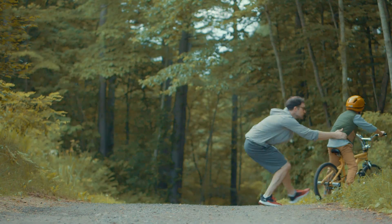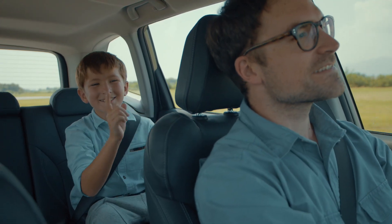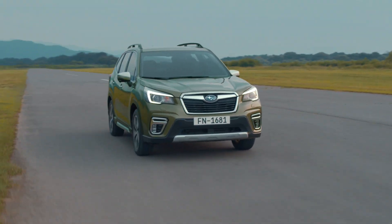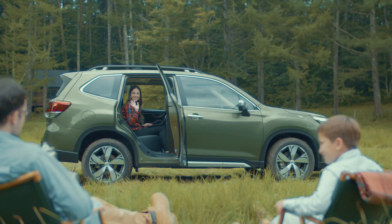Wow, look at that boat! Careful! Here we go! Yeah! You do the same thing as me! Keep looking straight! Thank you, honey! You're welcome!